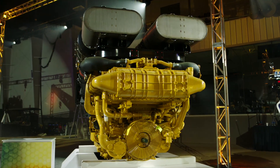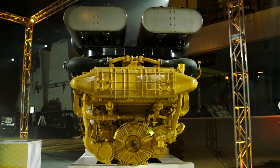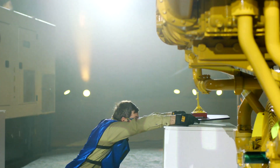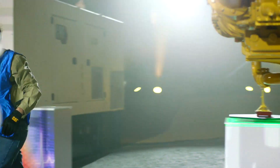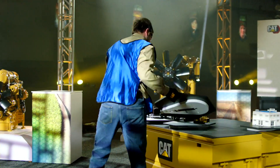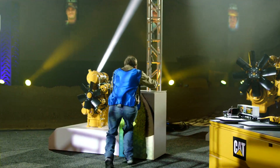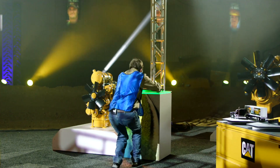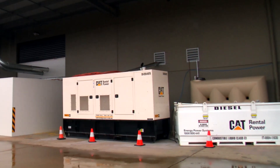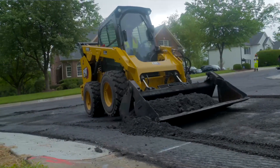To the first dual fuel engine to be US EPA Tier 4 Final Certified — the 3512 Dynamic Gas Blending Engine. What that technology is doing is a game changer. Now they're able to blend diesel and natural gas fuel as it's pumping on the stations. You're increasing efficiencies, reducing owning and operating costs, and also environmental impact. Our engines have a huge impact on our customers and their communities.